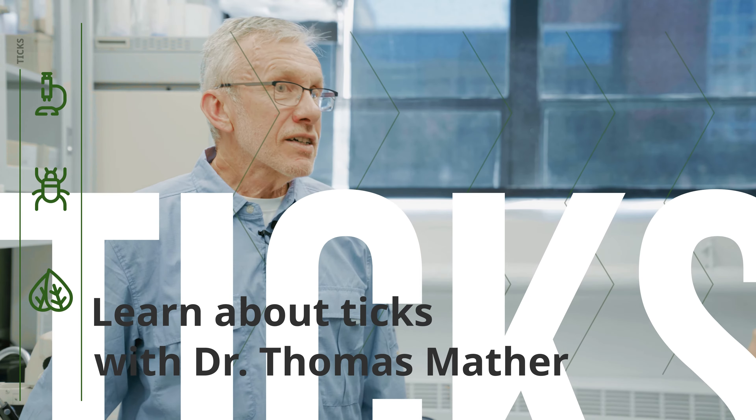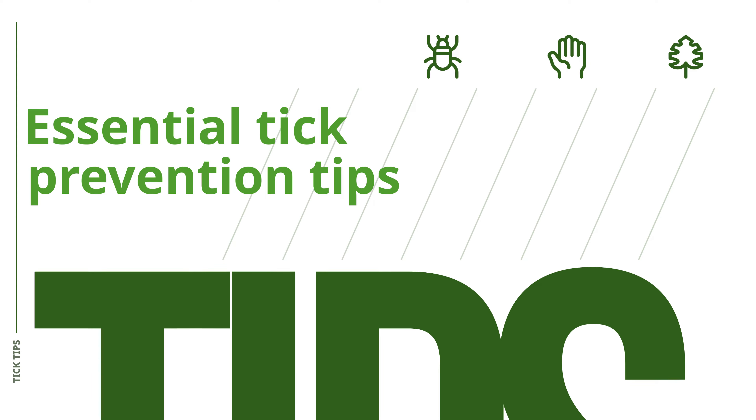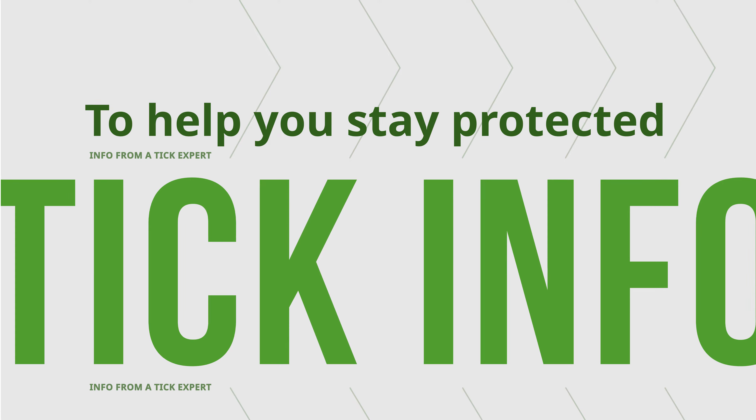I'm Dr. Tom Mather, the Tick Guy from the University of Rhode Island. Take it from the Tick Guy, one little episode is all it takes to get a tick.